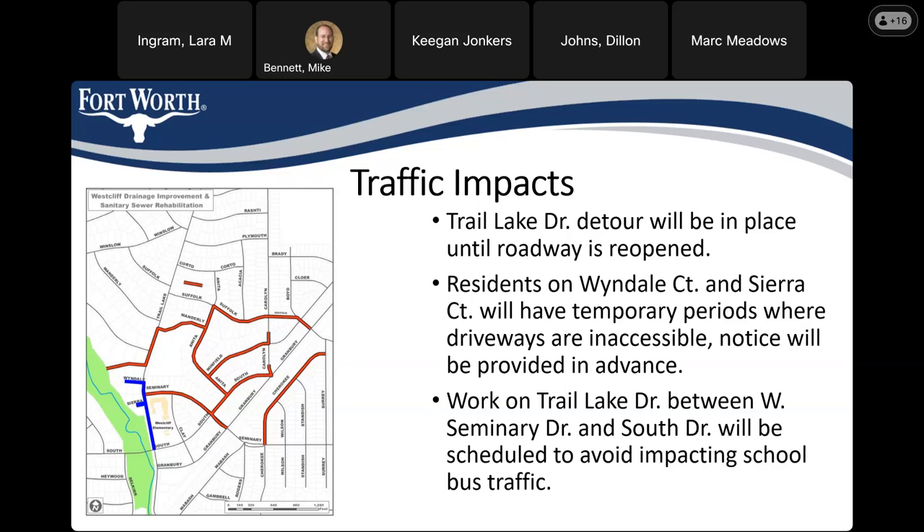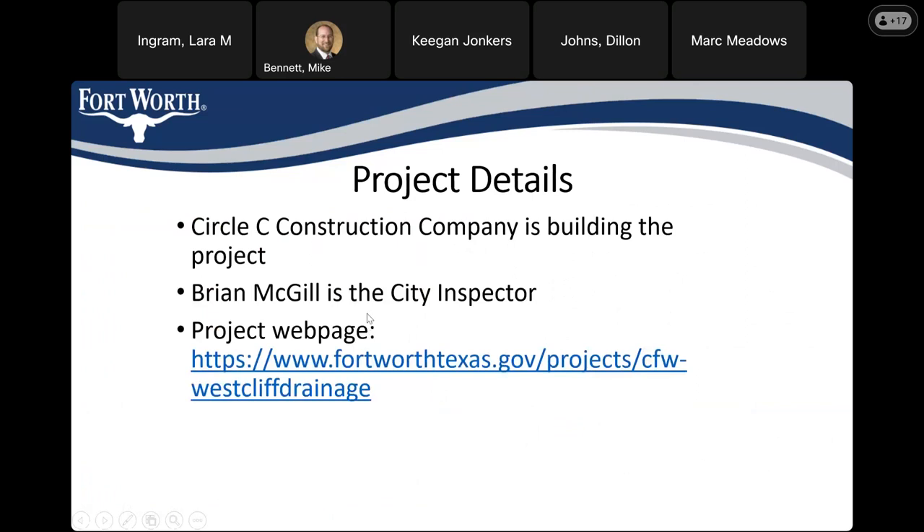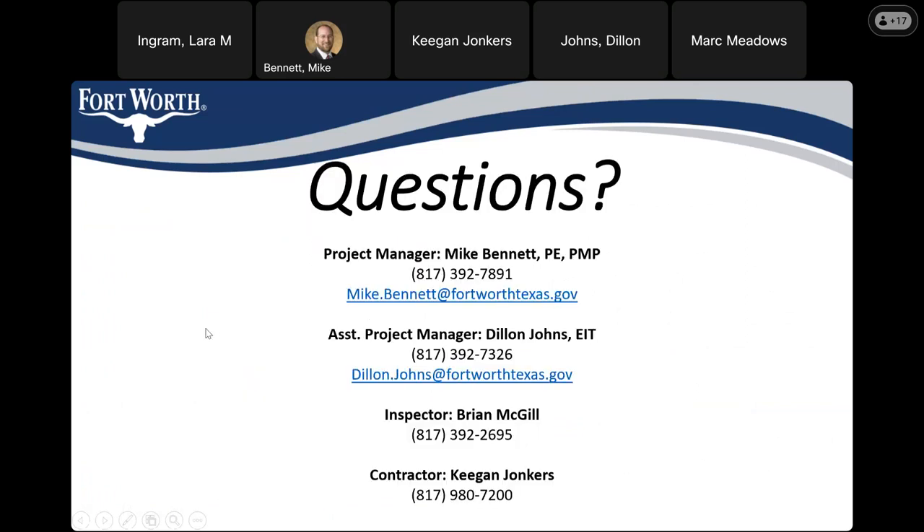We'll give a brief pause because this is a very active community tonight and we don't want to cut anybody off short. Of course, you do have our contact information, so if you come up with another question later or we cut you off too soon, please reach out — our goal is to keep everybody informed about the project.